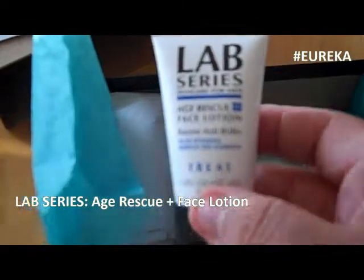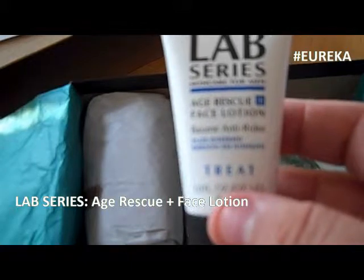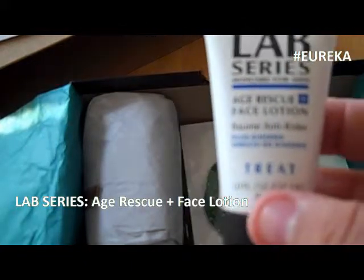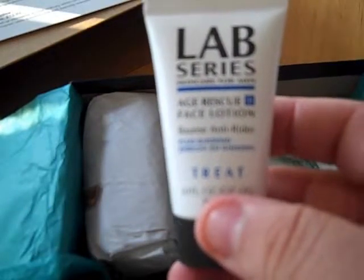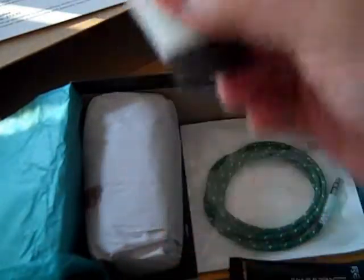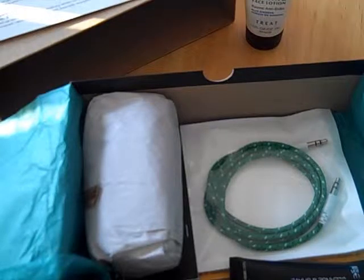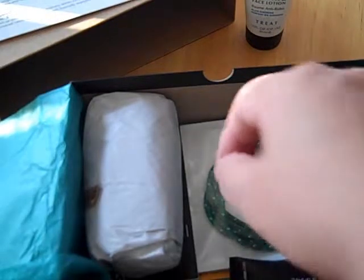First up, we've got Lab Series Age Rescue Face Lotion. The card says it's a ginseng-spiked salve that reduces wrinkles and fights the signs of stress and fatigue — well, not enough for me, I'll tell you that much! But we're gonna give this one a try. Morning and night, apply a dime-sized amount to your face and neck.